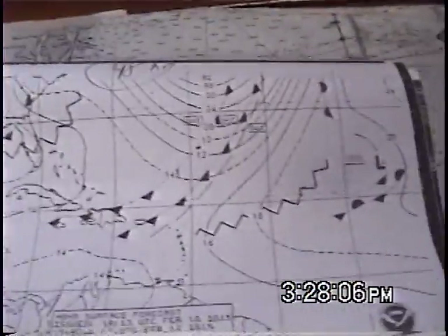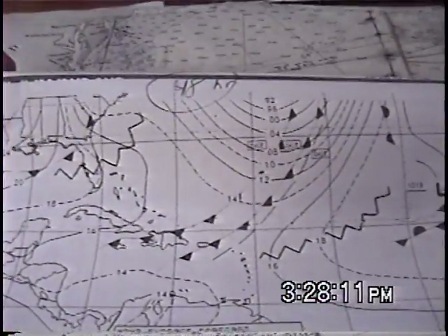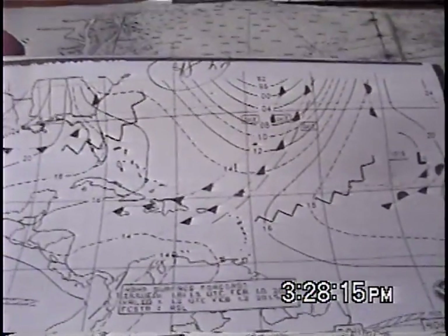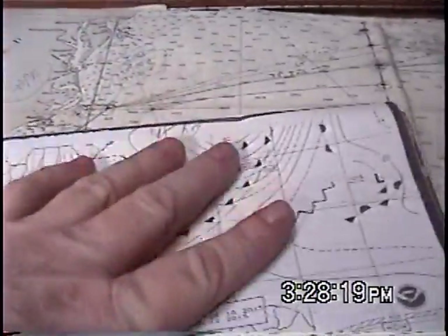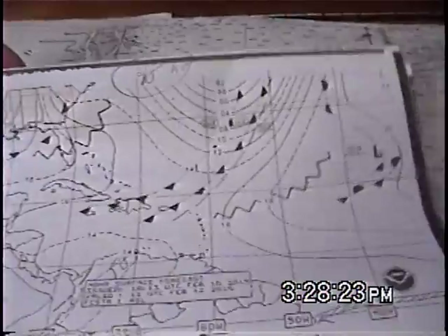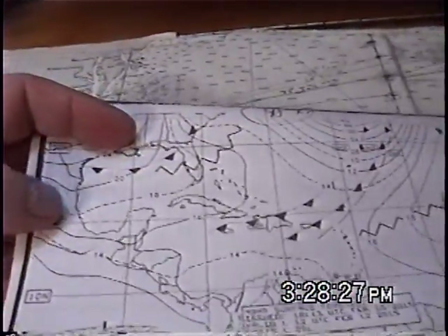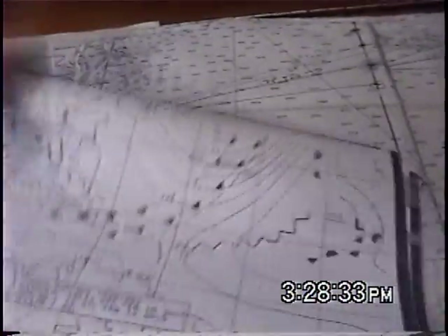These are surface charts. The 500 millibar charts are really nice because they give you advanced information for planning what weather conditions you're going to have. But preliminarily, I just grabbed the surface charts that happened to be printing this afternoon. Again, this is all within the last hour. I tore these off the weather fax just in the last hour while I was doing DSC test calls and other things here on the boat. I've had no pre-planning to produce this video at all.